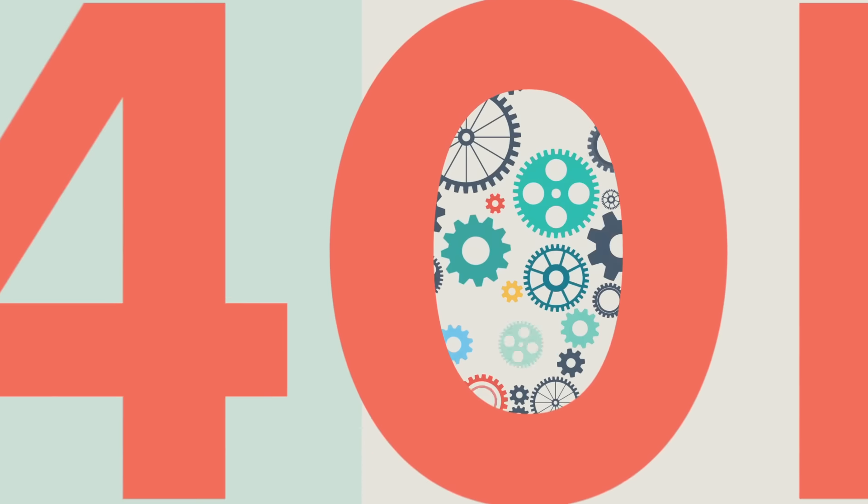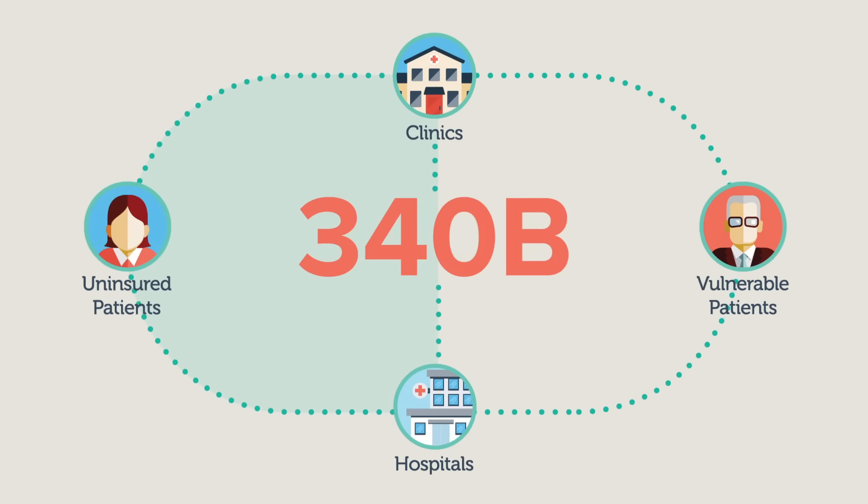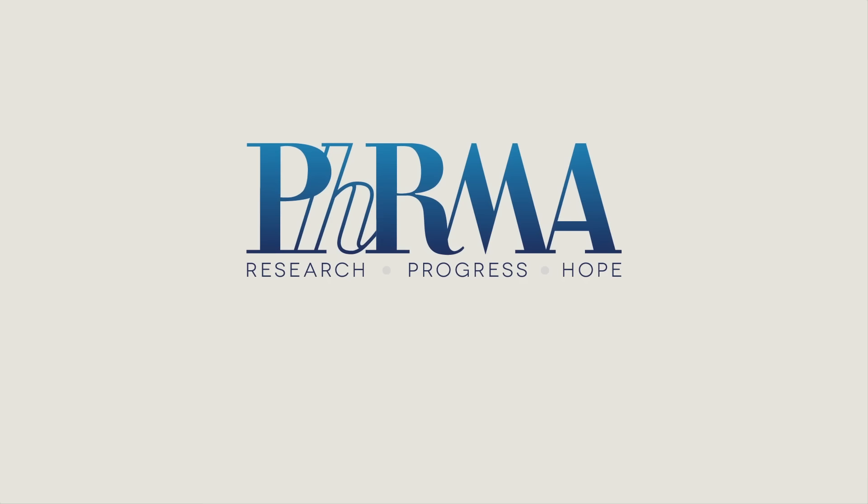340B is an important program, but more reforms are needed to make sure it's working as intended to benefit vulnerable or uninsured patients, and that it's sustainable in the long run. Learn more about the 340B program and areas of needed reform at pharma.org/340B.